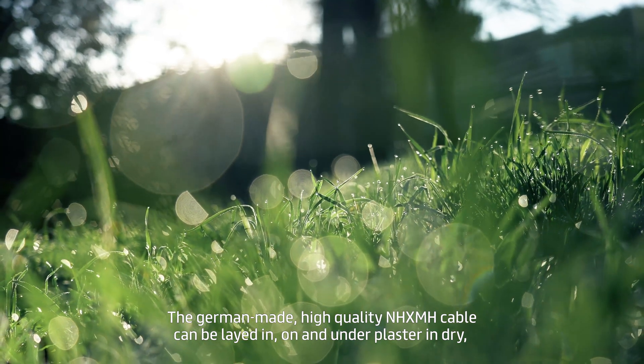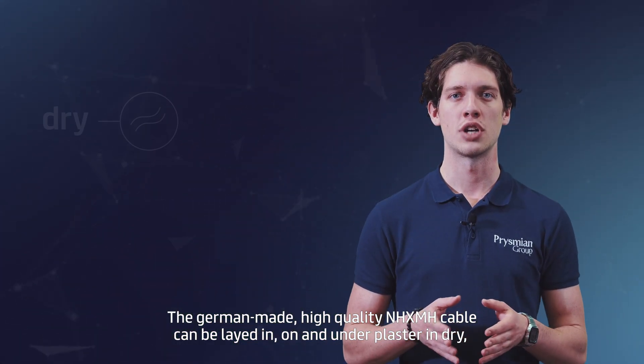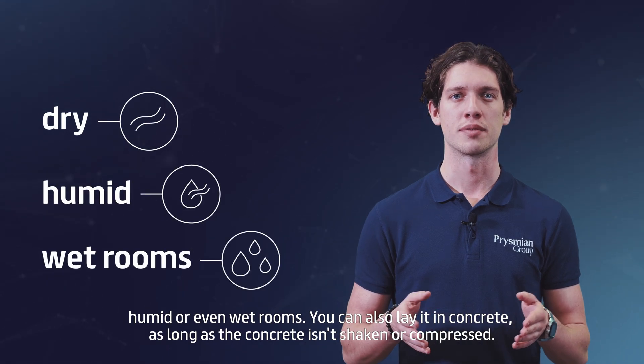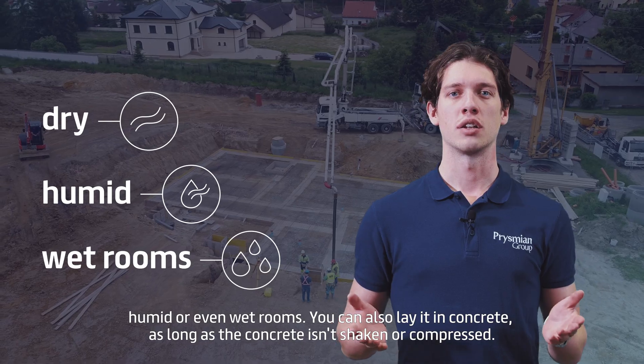The German-made, high-quality NHXMH cable can be laid in, on or under plaster in dry, humid or even wet rooms. You can also lay it in concrete, as long as the concrete isn't shaken or compressed.